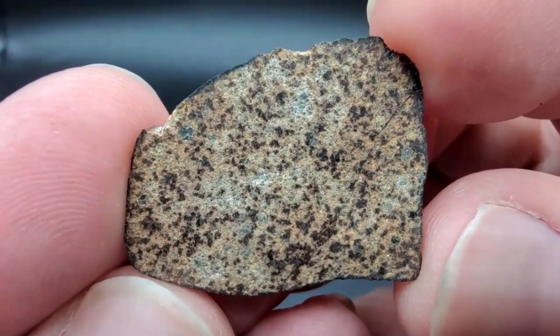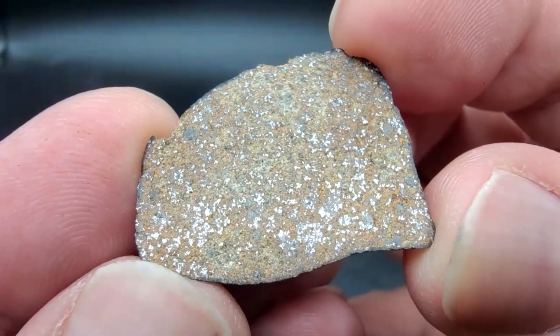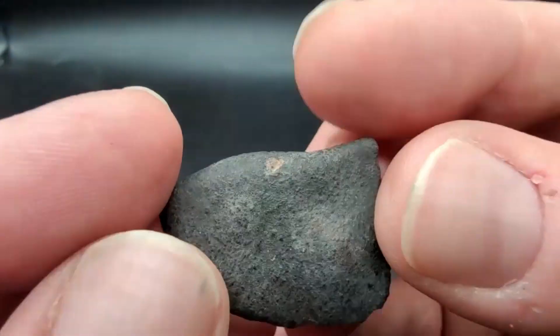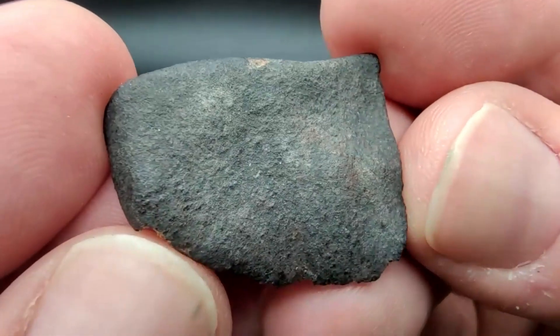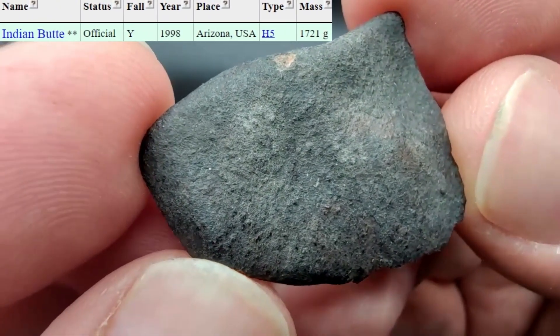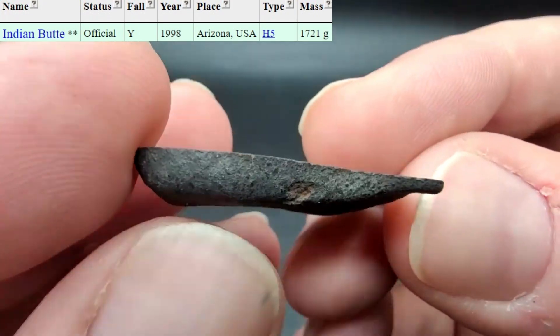This is a very rare Arizona meteorite — an H5 classification with a zero weathering rating, and only about a kilo of disclosed finds in the Meteoritical Bulletin. You are looking at a very rare end cut of Indian Butte, another beautiful Arizona meteorite.